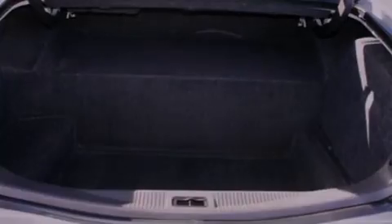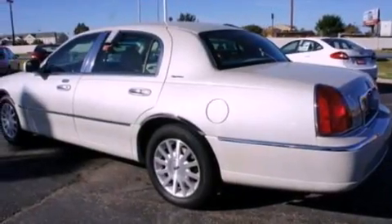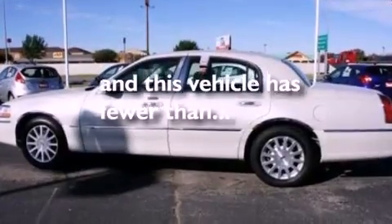Also included are a security system, privacy glass, a traction control system, a power passenger seat, and this vehicle has fewer than 59,000 miles on the odometer.